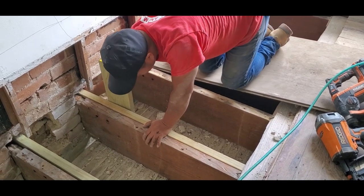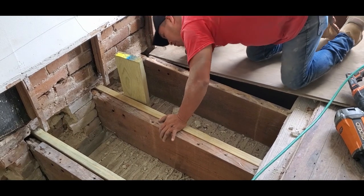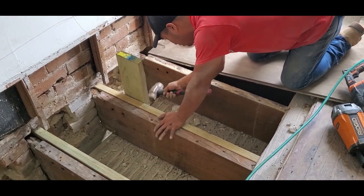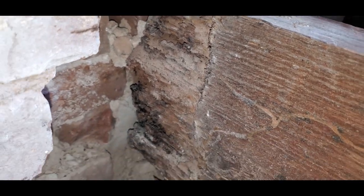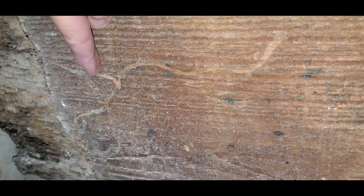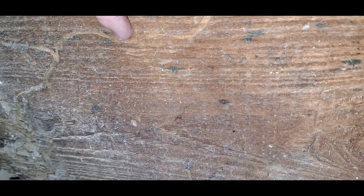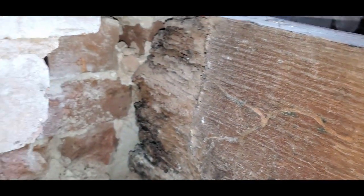Once the wall pockets have been made, the new joist gets put into place. The end of the joist resting on the wall looks pretty bad, so it needs this repair to maintain structural integrity. You can see the outline of an old termite tube where the termites had started moving further down the joist. It's a good thing we stopped them here.